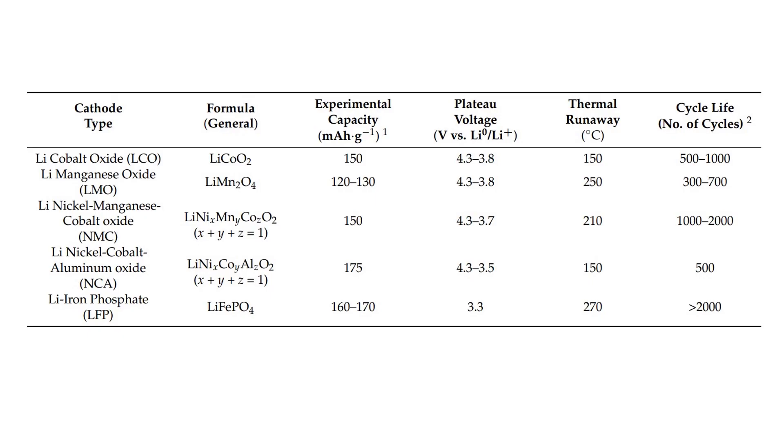The answer is no. According to this table, there are many components that are included in the structure of these lithium batteries, and each one has its own characteristics, advantages and disadvantages.